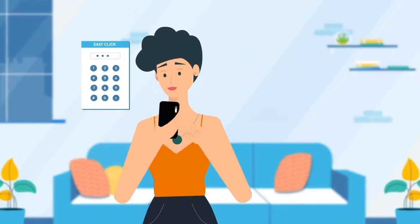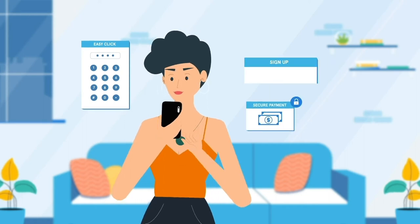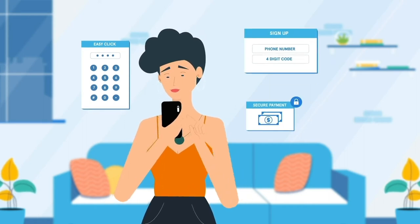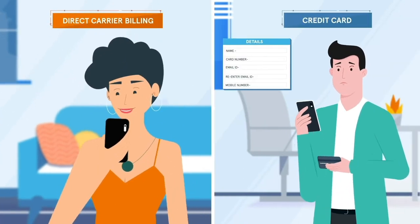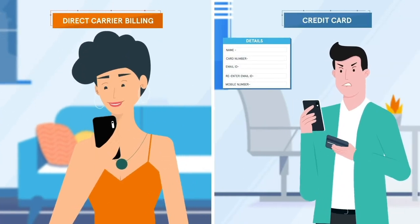Instant authentication lets your subscribers enjoy fewer clicks and greater security with faster payments and sign-ups. Signing up with Carrier Billing requires just eight easy clicks, whereas credit cards require 18.